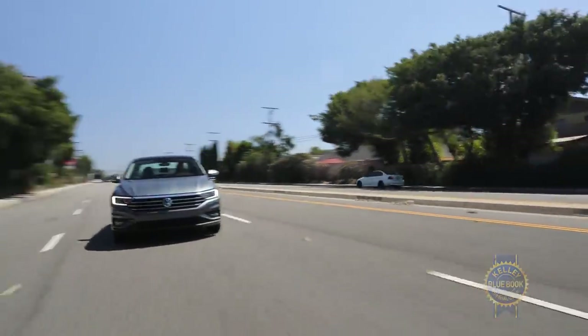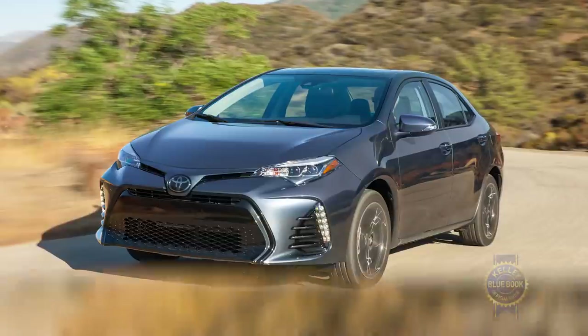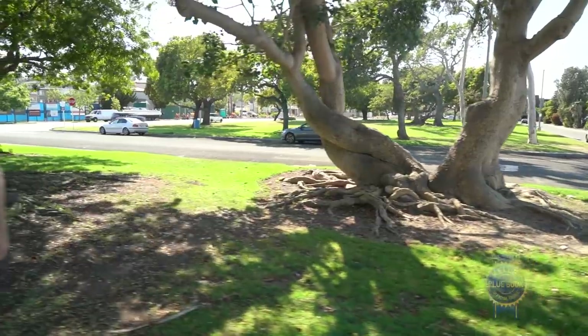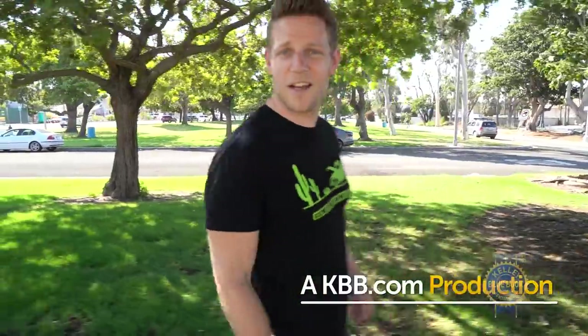But before any of that, let's roll out the competitors, which include the ubiquitous Honda Civic, the fun-loving Mazda 3, the all-wheel drive Subaru Impreza, and countless others. The seventh-generation Volkswagen Jetta may not be a Teutonic bliss factory, but it is a comfortable, spacious, value-packed, inoffensive sedan with a long warranty. For many compact car buyers, it's a winning combination.